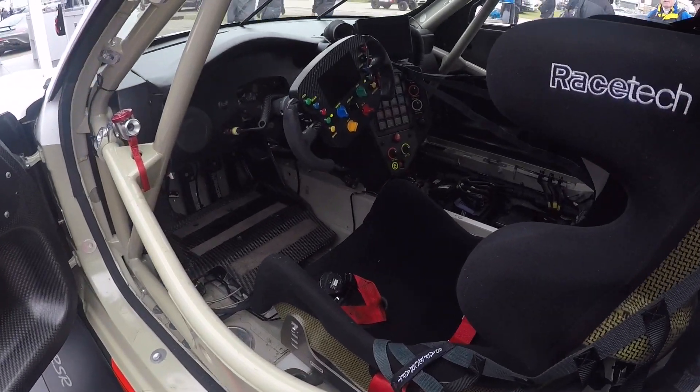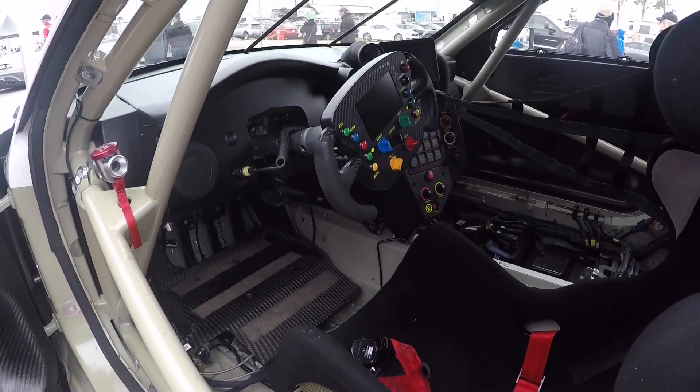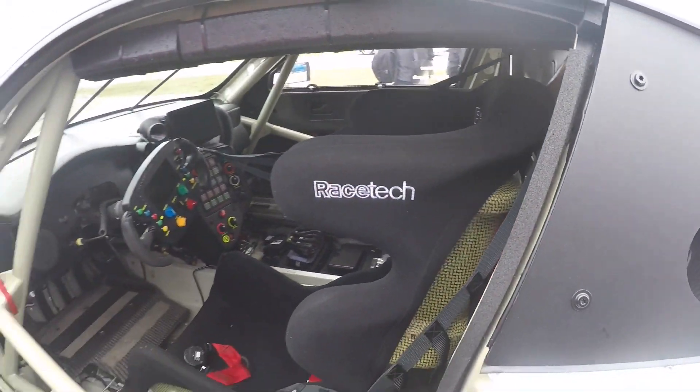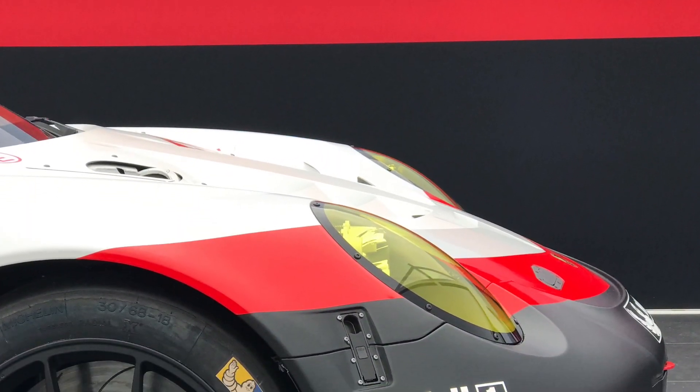A quick look inside: racing bucket seats, of course, single seater. According to the racing driver from Porsche, the seat is more central in the vehicle. Very modern steering wheel, similar to the 919 — beautiful and super lightweight. What a car.